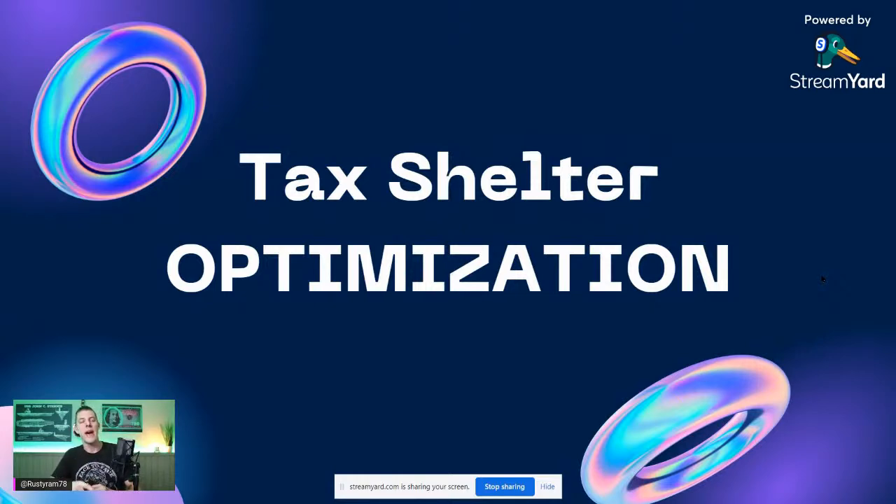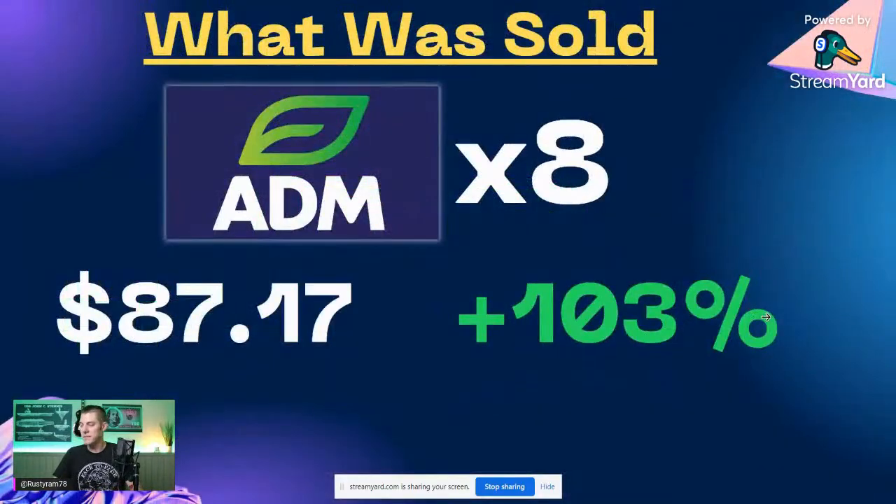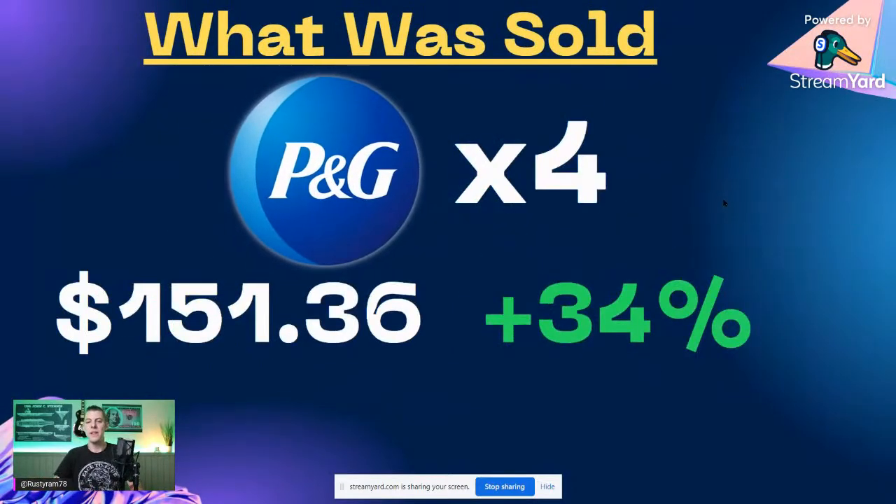So I wanted to hold REITs and Canadian banks inside of my retirement accounts. Archer Daniels Midland — I sold them in the self-directed IRA. I was up 103% on them, and even with that massive gain, the yield on cost was still about 3.03%. I sold eight shares of ADM at $87.17.